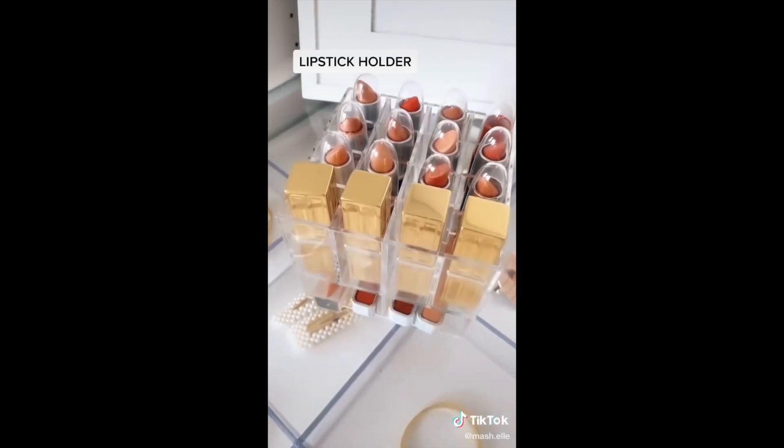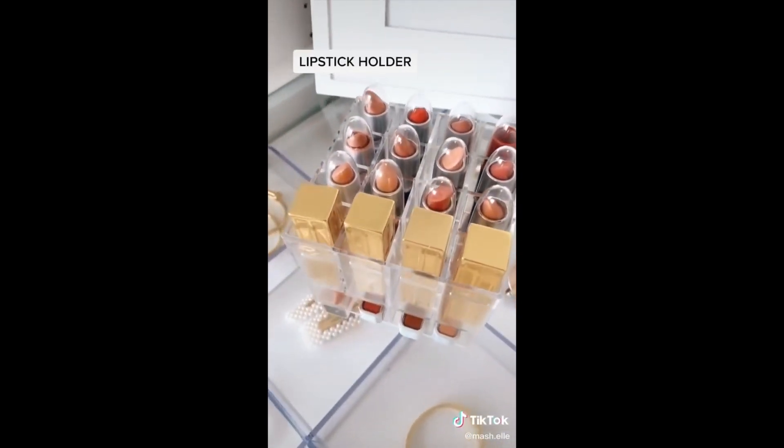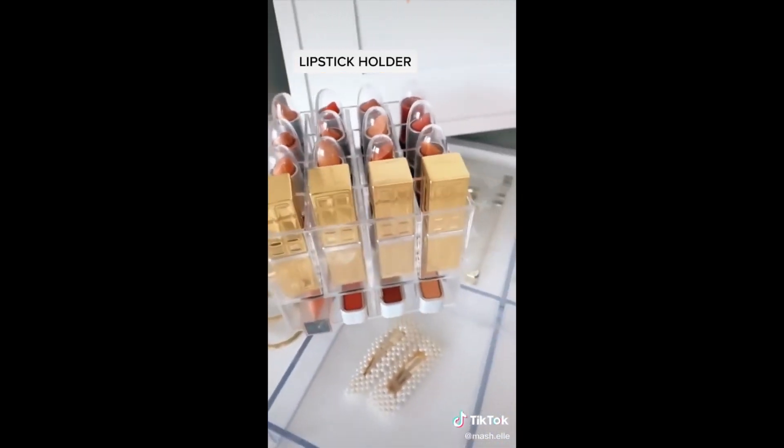This mini lipstick holder is the cutest thing ever — it's super compact but it holds 16 lipsticks. There's also room underneath for makeup of your choice. It's such a cute piece to display on your vanity or your bedside table.